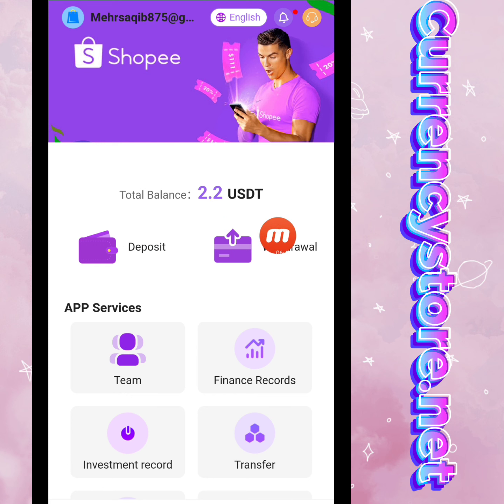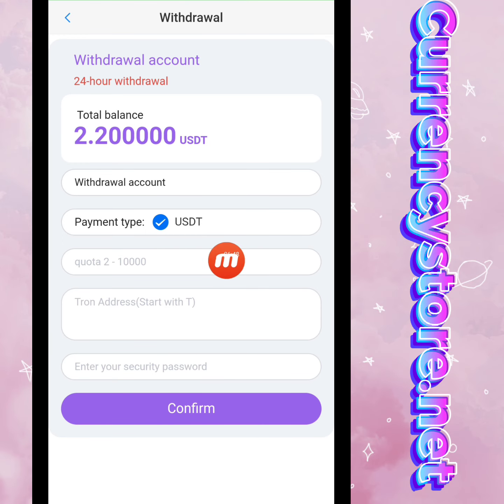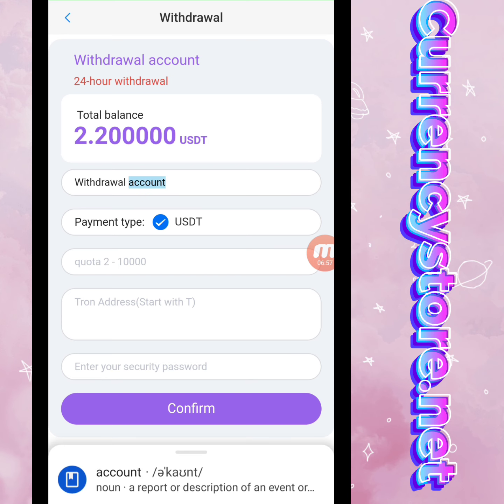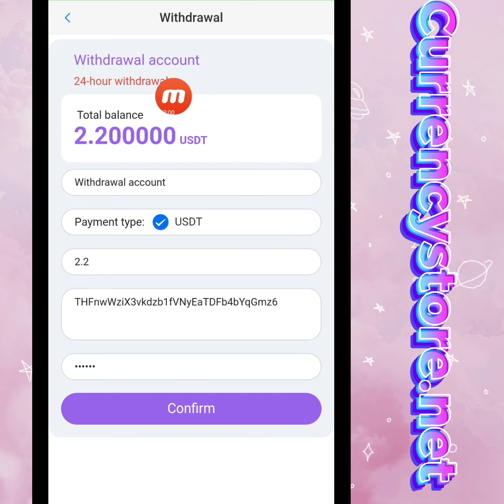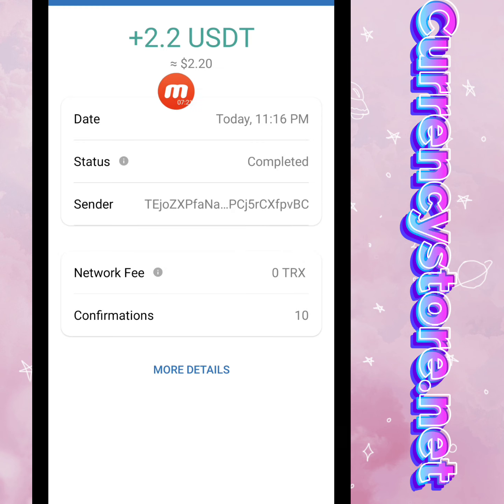We will move to Mine — you can check it, my total balance is 2.2 USD. Now I will tell you how to withdraw. Click the withdraw option. Total balance is 2.2 USD. I fill in the withdraw account, bind my wallet address, and enter the transaction password, then click Confirm. My withdrawal process is successfully done and I have received 2.2 USD in my wallet.